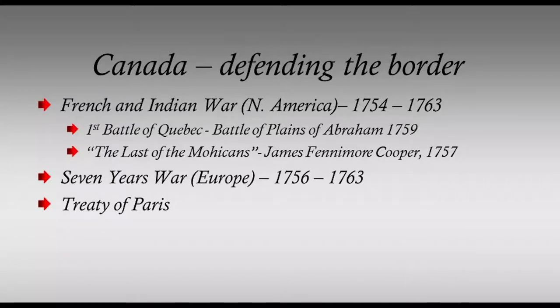The French and Indian War was the predecessor of the Seven Years' War, which broke out two years later in Europe, involving all the major powers. Both wars were brought to an end in 1763 with the signing of the Treaty of Paris.